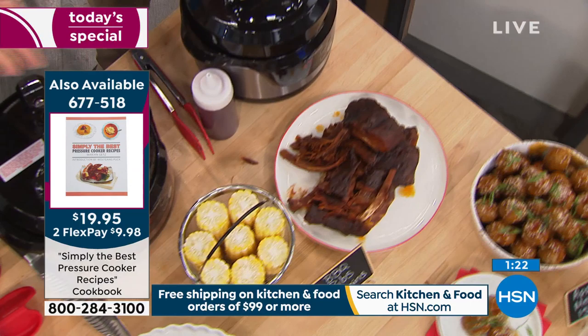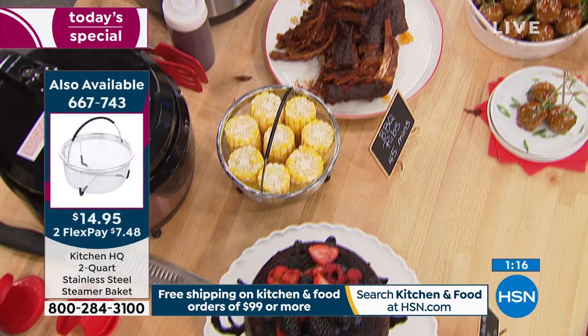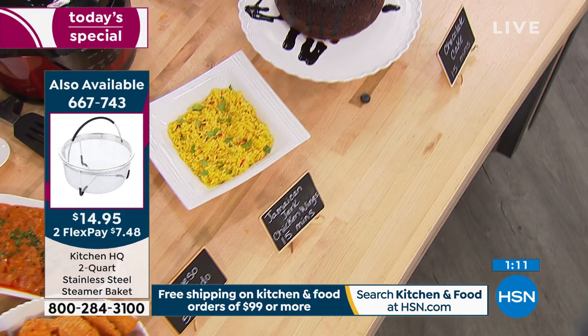Ribs in 45 minutes — fall off the bone ribs, so tender, so juicy. And of course we add our chocolate cake. That's going to be in the recipe book we recommend tonight, which is only $19.95.